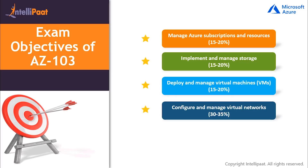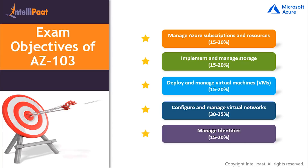Fourth is Configure and Manage Virtual Networks, which holds a majority of weightage around 30 to 35 percent, covering topics in creating connectivity between virtual networks, implementing and managing virtual networking, network security groups, Azure load balancer, monitoring and troubleshooting virtual networks, and integrating on-premises networks with Azure virtual networks. Fifth and last is Manage Identities, holding a weightage of 15 to 20 percent, covering managing Azure Active Directory and Active Directory objects, users, groups and devices, implementing and managing hybrid identities, and multi-factor authentication.